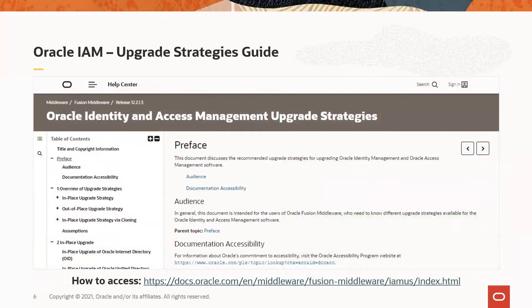Let's start with the Oracle IAM Upgrade Strategies Guide. This document discusses the recommended strategies to upgrade an existing Oracle Identity Governance (also known as OIM), Oracle Access Manager (referred to as OAM), and Oracle Directory Services — either Oracle Internet Directory (OID) or Oracle Unified Directory (OUD) — to version 12C. The guide helps you evaluate which upgrade option is right for you: in place, out of place, out of place via cloning, or a combination of them. The guide is intended for architects, systems integrators, system administrators, and project managers responsible for installing, maintaining, and upgrading these components. The document is in the public domain and accessible at the docs.oracle.com link mentioned at the bottom of the slide.